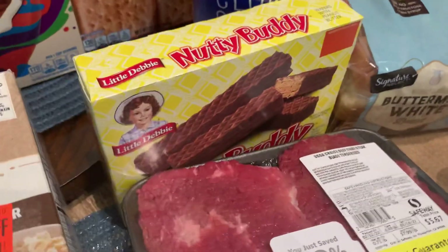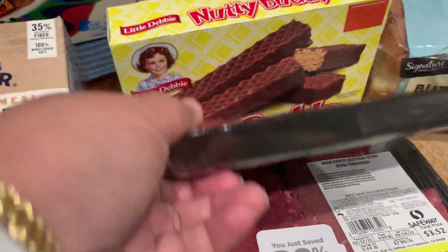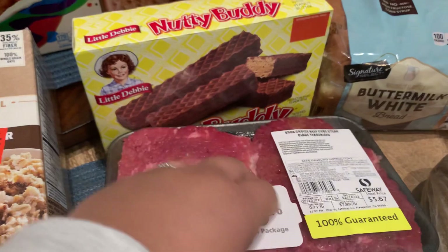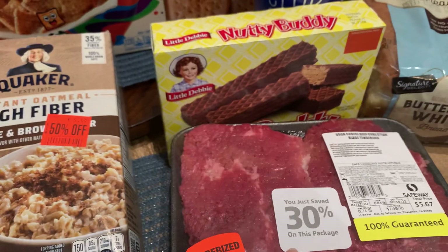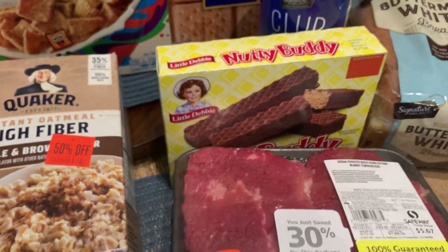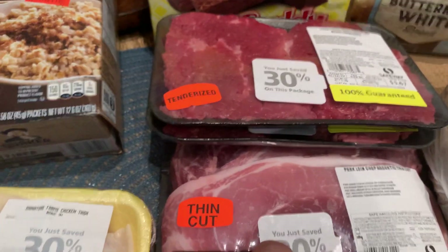Also got some packages of meat — this one is the beef cube steak. I'm gonna make a Milanese tonight with mashed potatoes and corn, so that's gonna be for dinner tonight. Good thing it was marked down as well. When I menu plan, I either decide what I have in the freezer and make that, or if I'm grocery shopping and see something marked down I'll purchase it and menu plan around what I find that day. Also got a package of pork loin chops.